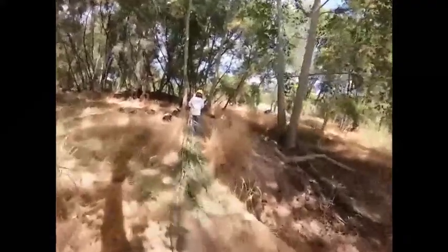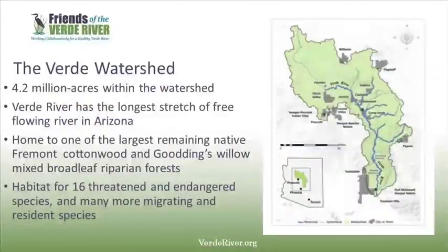Friends of the Verde River convenes the multi-stakeholder group Verde Watershed Restoration Coalition, also known as V-WORK. Today I'll be showcasing the partnership's effort for restoration along Fossil Creek, which is one of the two wild and scenic rivers in Arizona.